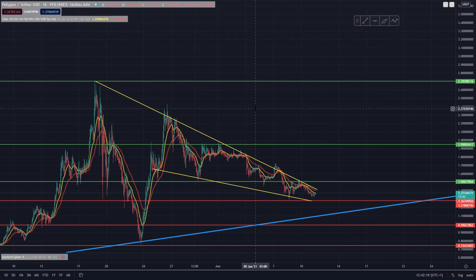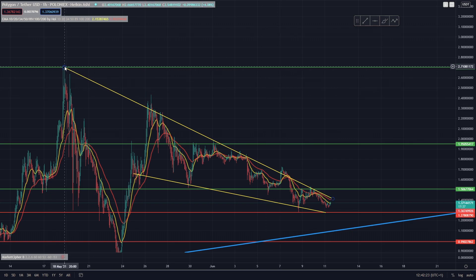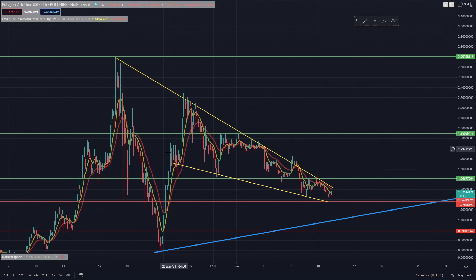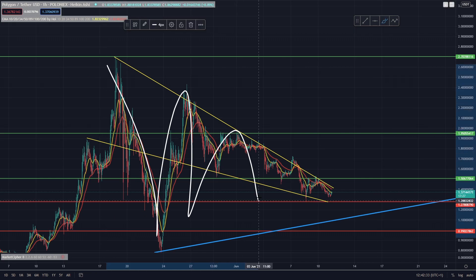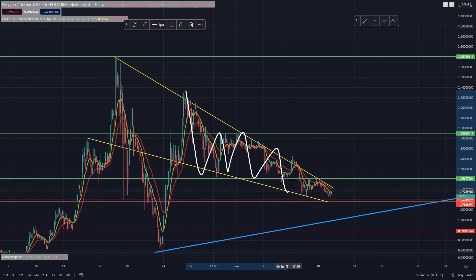So as we can see, this is something that we've basically noticed on Polygon happening in the last few days, but it seems a bit more confirmed now. It does look as though we're forming somewhat of a massive falling wedge. It may even extend this far with this big fake out to the downside. Obviously the volatility has been ridiculous recently, but it does look as though we are kind of falling in a wedge right now.